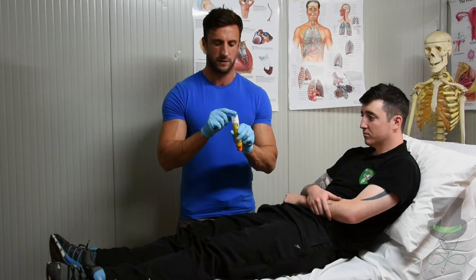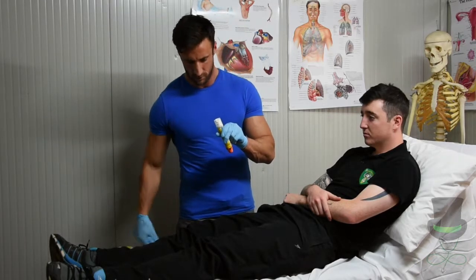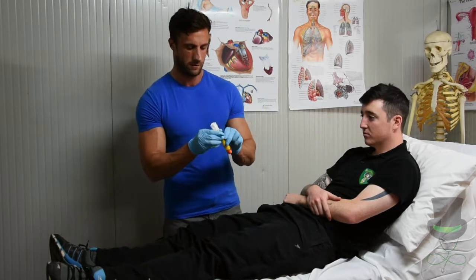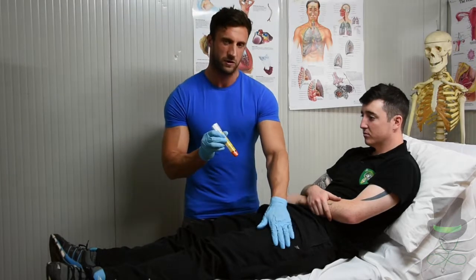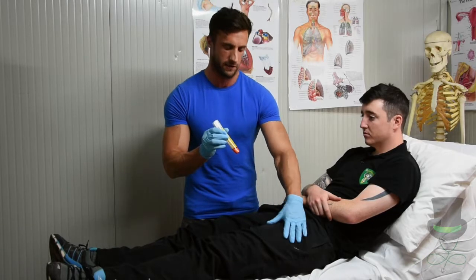Remove the blue safety cap on top. Make sure the patient has nothing in his pocket that would hinder the needle end from penetrating his skin.